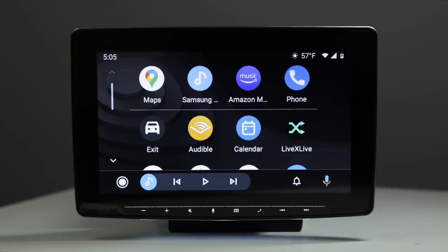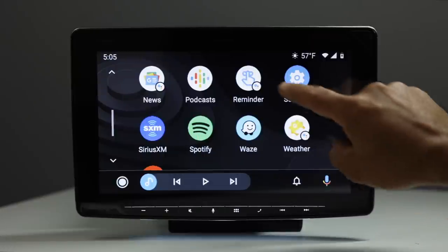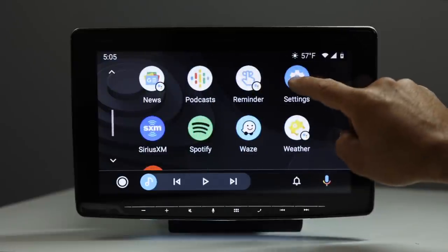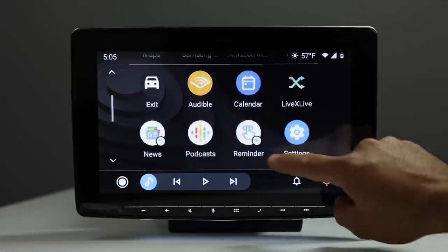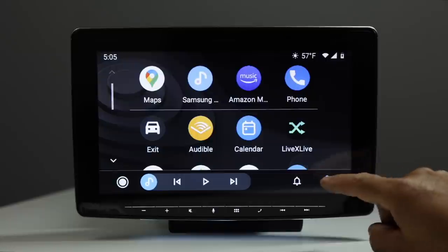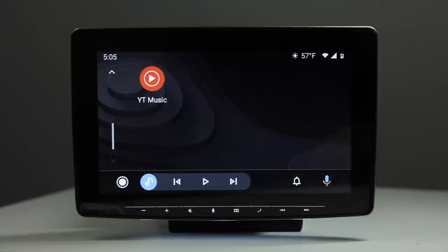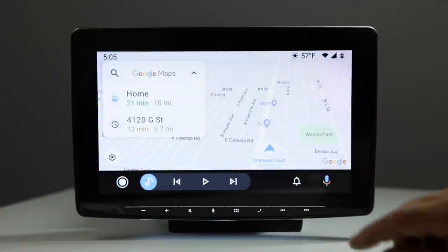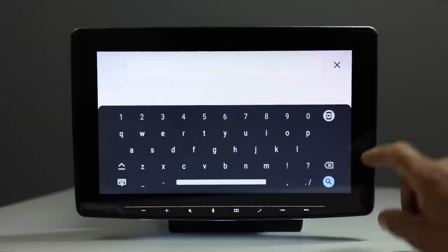The Android Auto menu displays apps vertically, as opposed to the horizontal layout of Apple CarPlay. Navigation apps include Google Maps and Waze. Music apps include Spotify, Amazon Music, Samsung Music, and YouTube Music — basically whatever compatible apps you have on your phone will populate here. You can search in Google Maps by voice or by typing.